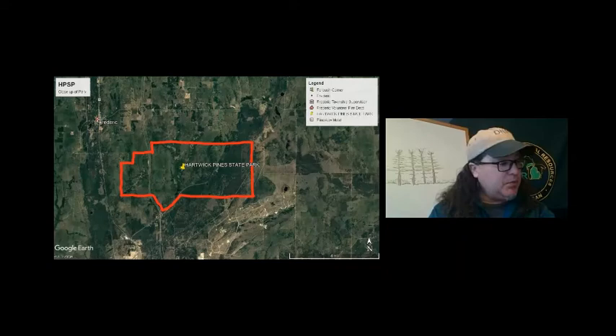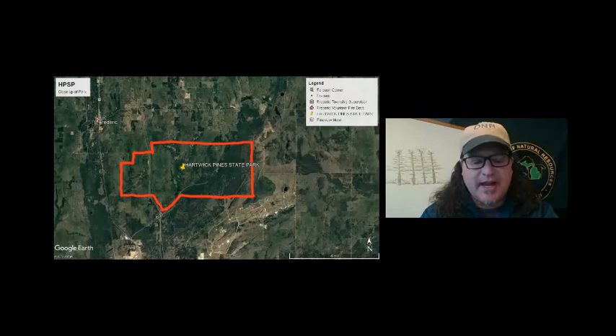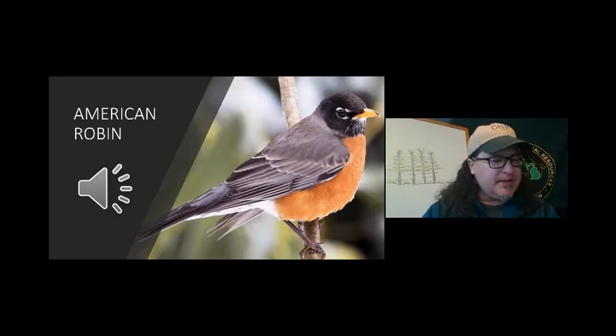Before we get into the bird of fire, let's start with a very familiar bird to just about everybody — it's our state bird. This is the American Robin. I'm going to play the song — put in the chat if you recognize this sound. You hear it in the spring and summertime. So this bird, as I said, is our state bird, and it's a very common sight.